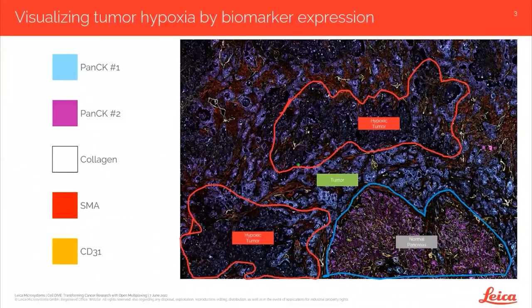Five markers only scratches the surface of the information you need to understand the biological complexity of these tissues. Clearly, more biomarkers are needed to characterize the cell heterogeneity in these complex tumor microenvironments.